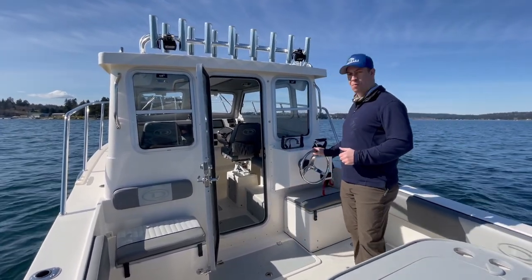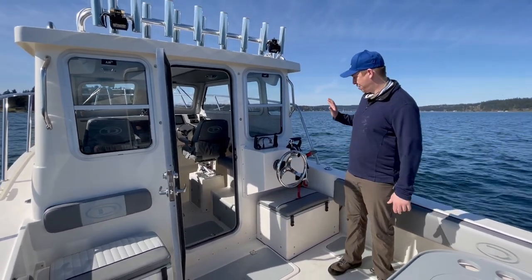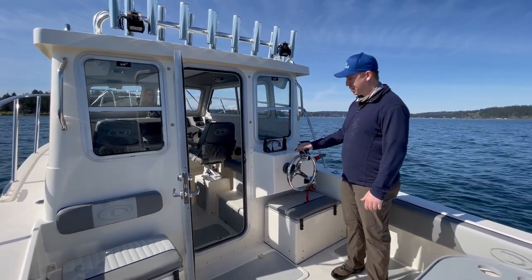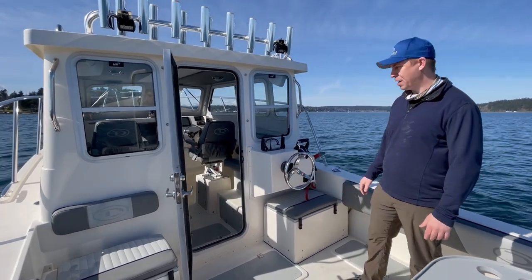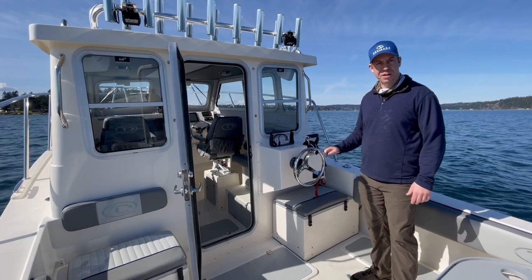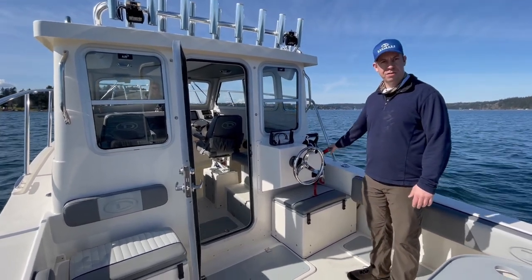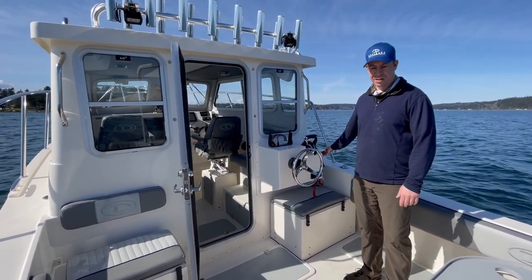As available with Defiance Boats, the second station is here and this one we set up specifically with the fish finder so that you have it mounted here to see when you're working on the back deck. We have the Yamaha package on here with the DEC controls — it includes the push button start and the Helm Master EX control. We've also rigged this one up with the kicker, so we have our kicker controls here, which is available across the Defiance line.